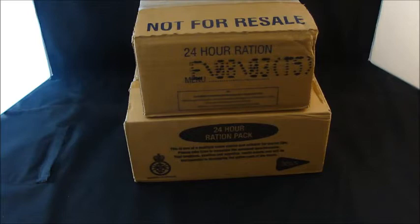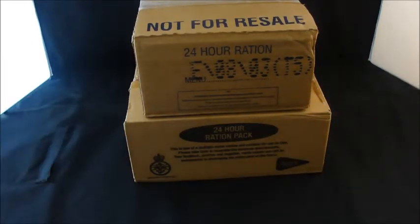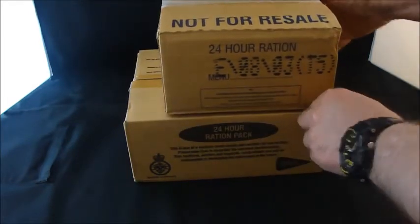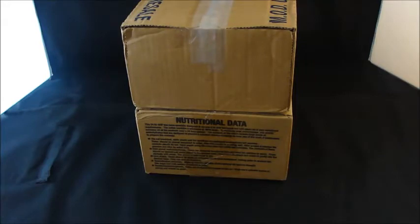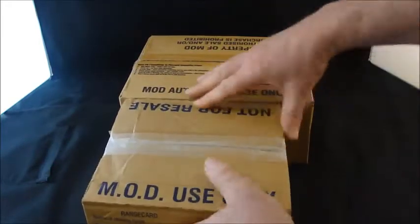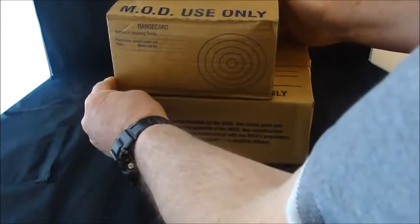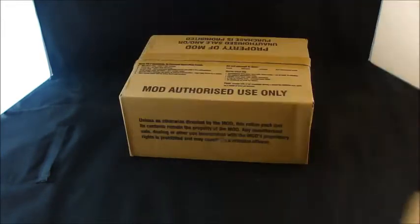This video is a little bit special. Not only is this particular part going to be opening this 24-hour ration pack down the bottom here - this one happens to be menu 20 - but I am also opening this 2003 24-hour ration. First off, you can see the difference in the box sizes: the same width, the same height, but the length is different. So let's do this new one first.